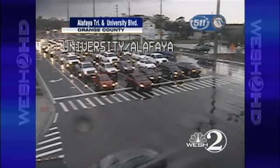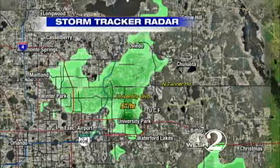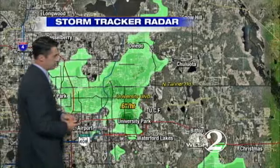Right now we're dealing with some warm, sticky afternoon showers. Near the University of Central Florida, rain is ending here — we picked up about a quick half inch of rain. Let's switch it on over now and show you where the heaviest rain is. You can see just northwest there of the campus of the University of Central Florida.